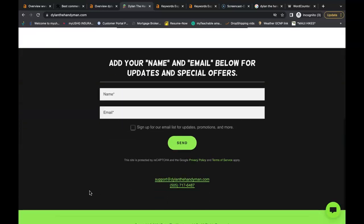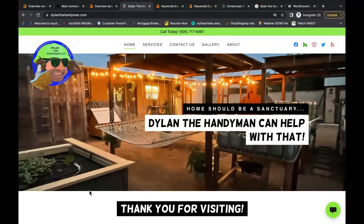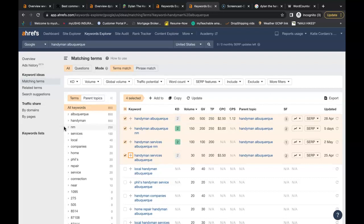Just as important is that you need buyer intent keywords inside the content. What I mean by buyer intent keywords is what people are searching for in the Google search bar. So when Google scans your page, they find these keywords and they can rank you accordingly. We use this tool called Ahrefs — you might be familiar with it. It buys data from Google, and one of the features allows us to search for these keywords.